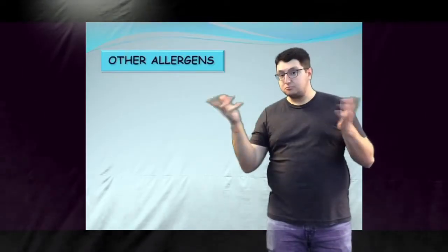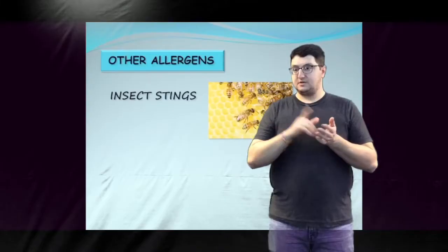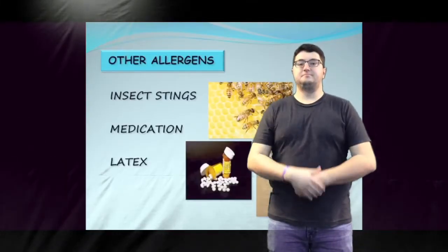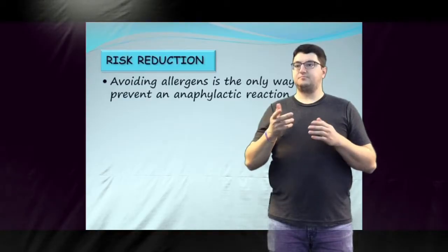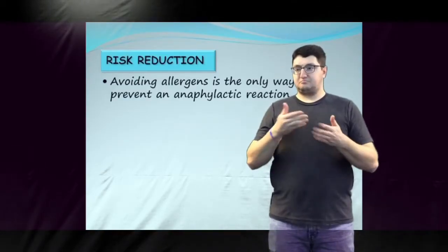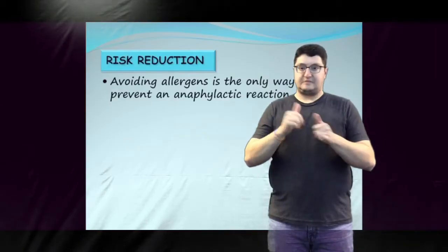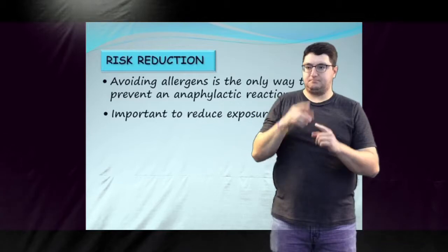Other common allergens that may cause severe allergic reactions are insect stings, medication, and latex. Avoiding allergens is the only way to prevent an anaphylactic reaction. Although it may be difficult to achieve complete avoidance, it is important to reduce the child's exposure to their allergen.